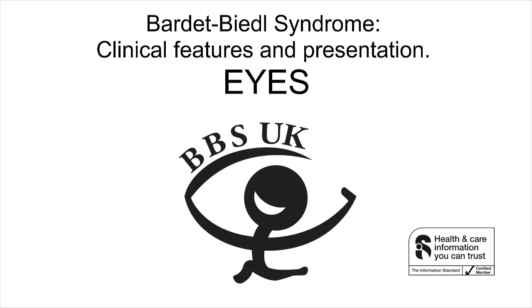Visual assessment at diagnosis should include: visual acuity assessment and refraction, visual field testing, dilated fundal examination, electrodiagnostic testing, and OCT scanning. Following diagnosis, a yearly eye examination should include: visual acuity, visual field testing where possible, fundal examination, electrodiagnostic testing if indicated, and screening for cataract, glaucoma, and diabetic retinopathy as appropriate.